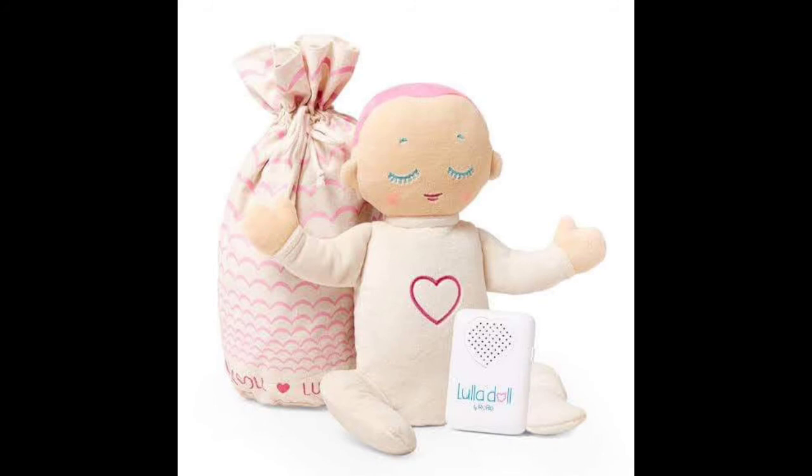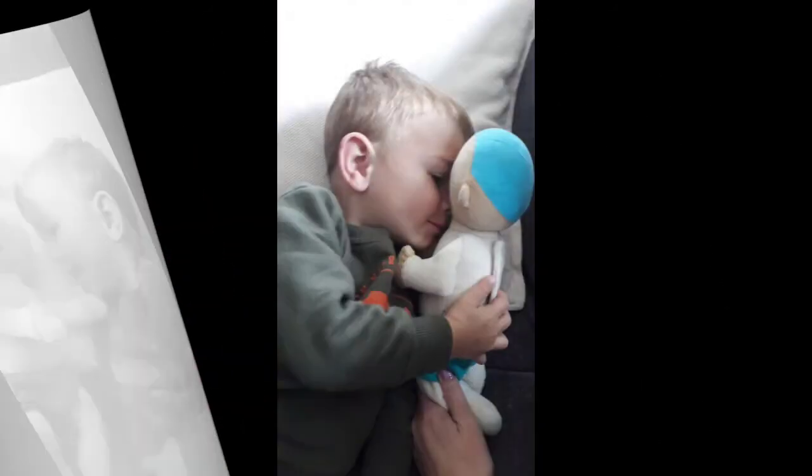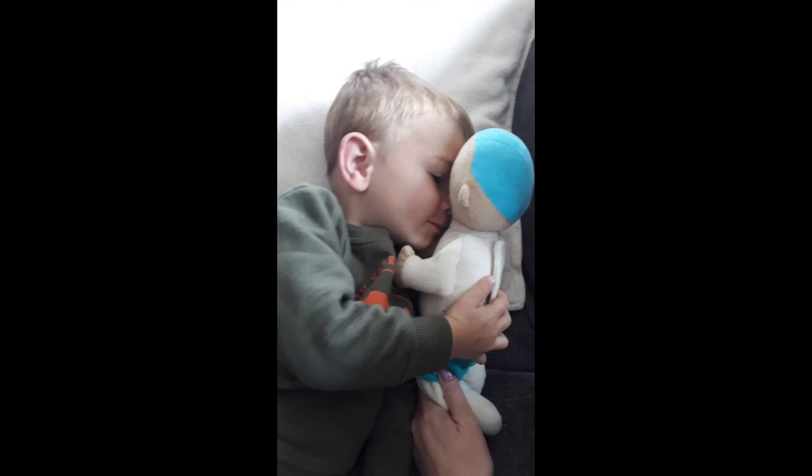All of these are vital components in making your baby feel safe and comfortable, and of course making falling asleep easier. The Lula Doll definitely can help your baby fall asleep.